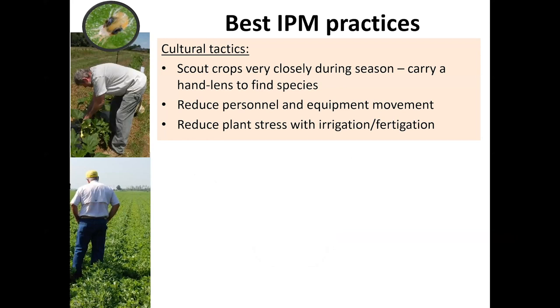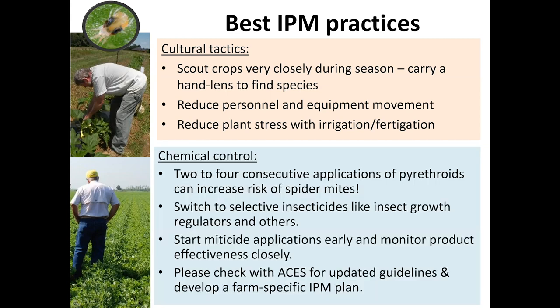Some of the best IPM practices for spider mite management involve cultural tactics. Keep scouting very closely, especially close to harvest when crop damage and contamination can happen quickly. Reduce movement of equipment and personnel from spider mite hot spots, because spider mites are very good hitchhikers. Reduce plant stress with timely irrigation and fertigation as needed — do everything to help the plant fight back spider mite infestations. Dust particles also carry spider mites, so another cultural tactic is to reduce mowing around the fields. Spider mite infestations typically start from the outer borders or field edges, so reducing movement helps reduce their spread.